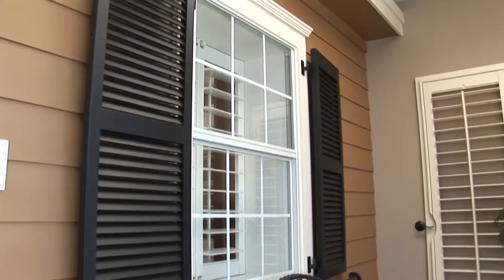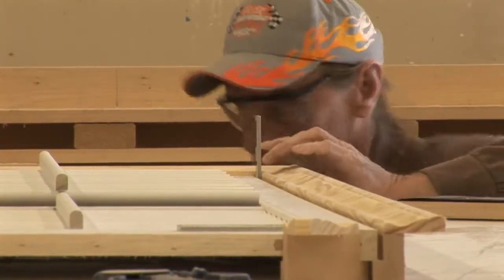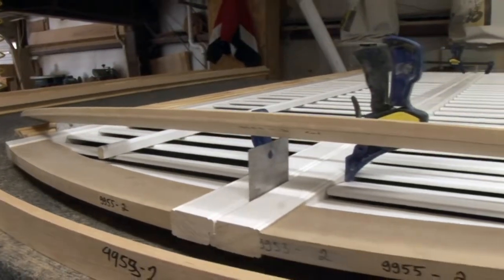A new customer will come into the showroom or call us and we'll come out to their house for a free estimate. We'll guide you through the whole process. There are a lot of details. Since we do manufacture our shutters completely custom, we can do anything you want.